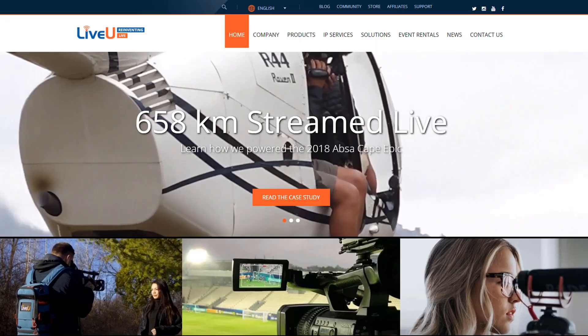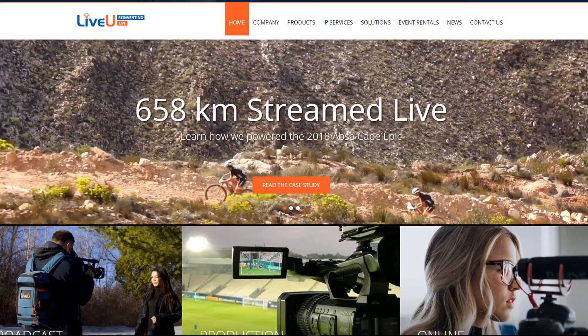Today we're going to talk about a technology that every live streamer should know about. This course is brought to you by the awesome folks over at LiveU, and one of the reasons that I wanted to work with them so much is because they are the pioneers of a technology called cellular bonding.